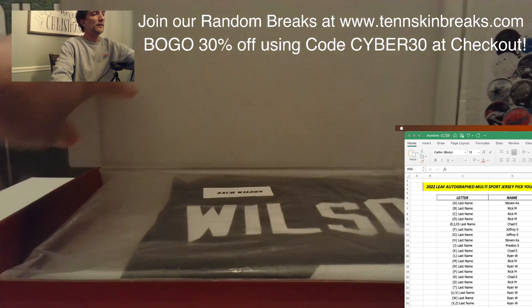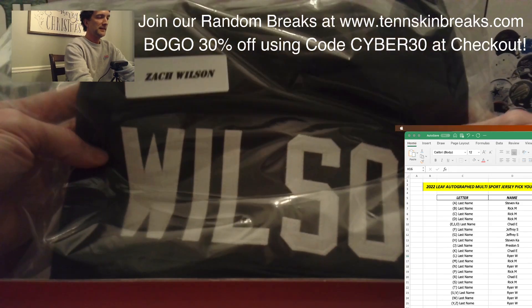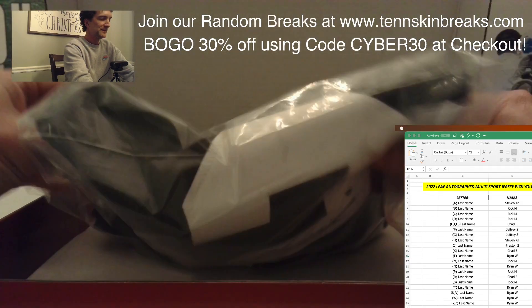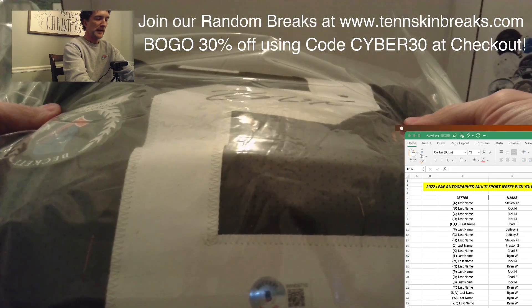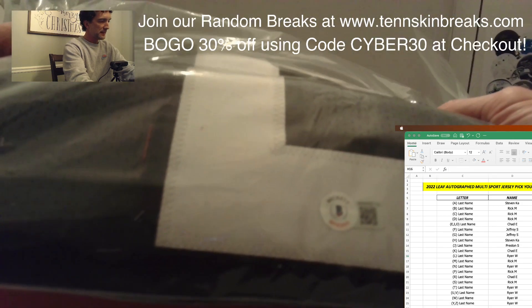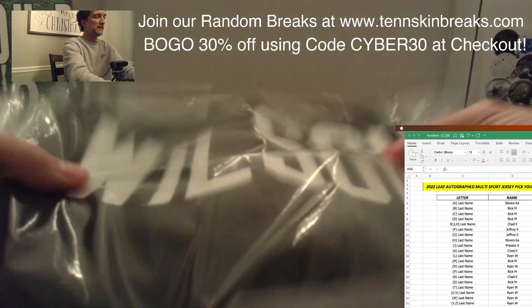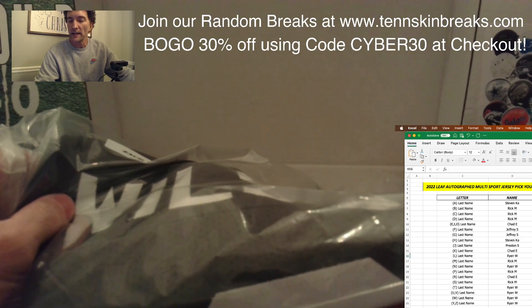This would have been nice in 2022 when this product came out — it's going to be a Zach Wilson New York Jets jersey, Beckett authenticated. It's got that Jets green and white. That's going to be last name letter W, which will be going out to Ryan.